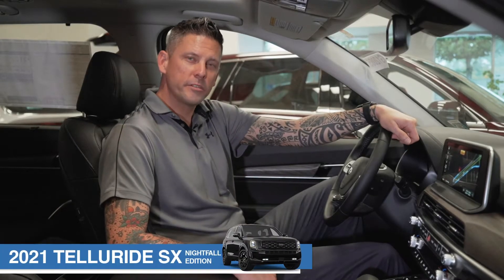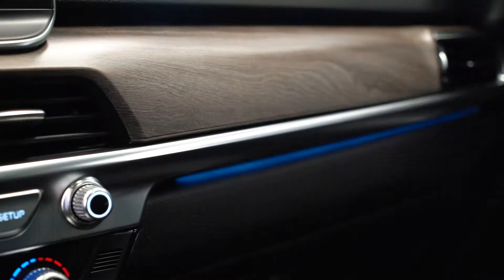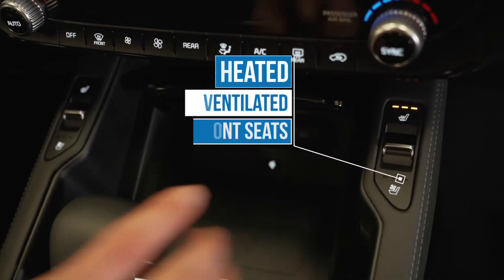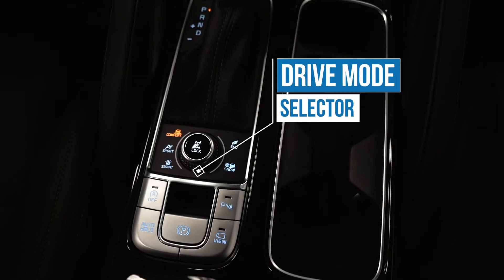When you're sitting behind the driver's seat of the brand new 2021 Kia Telluride, you can clearly see why this vehicle has won so many awards. Just look at it. It's going to have the panoramic sunroof, heated and ventilated front seats, wireless charging, along with drive mode selector.